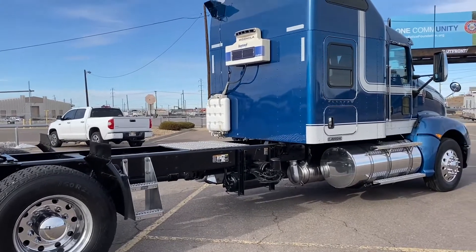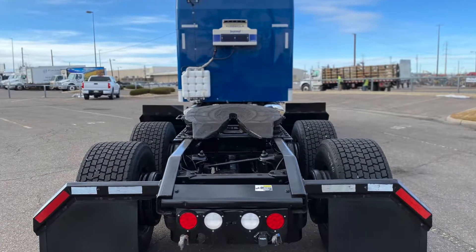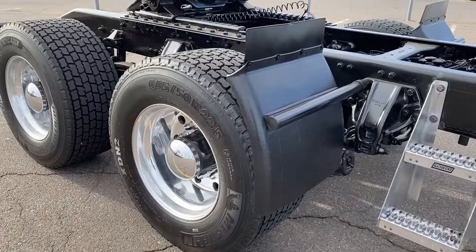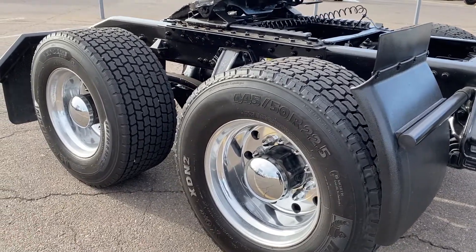It sits at 410,000 on the miles and has a really cool exterior design. This truck's got 14K fronts and 40K rears with a 280-inch wheelbase. Here are your tires — 29.5 standards with polished-up aluminum wheels.